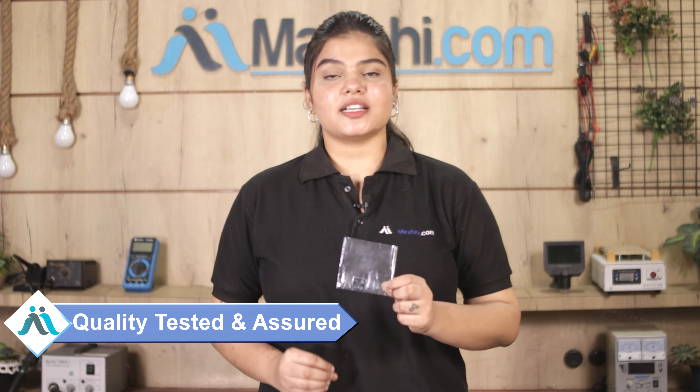Such as UPI, Net Banking, Credit or Debit cards, Wallets, etc. Once your payment is done and your order is processed, it will be safely packed and dispatched within 1 or 2 days.